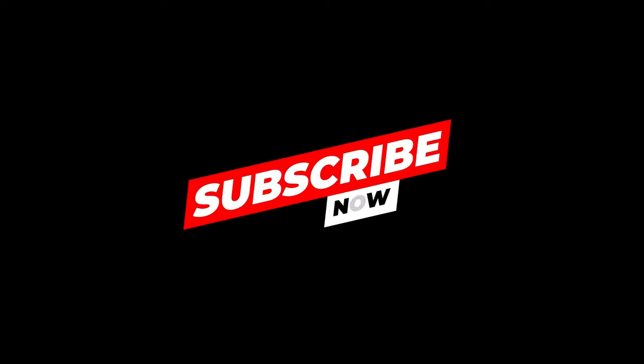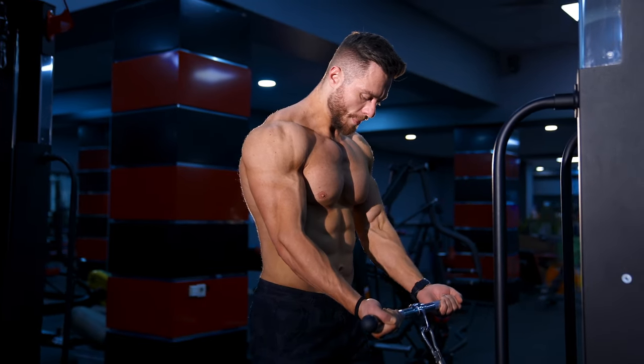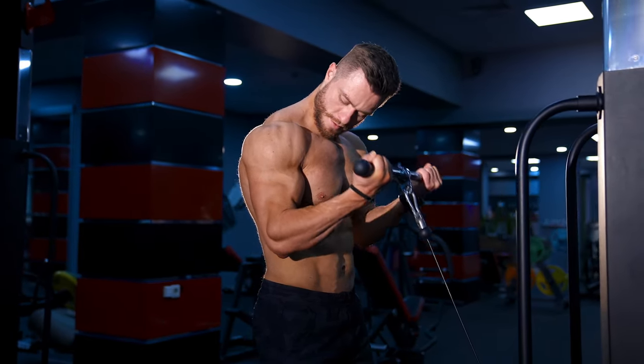Did you find this video helpful? If so, hit the like button and subscribe to our channel. Be sure to watch other videos on this channel — links are on the screen right now.